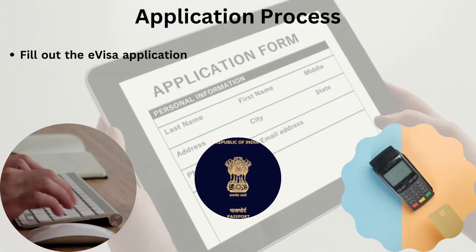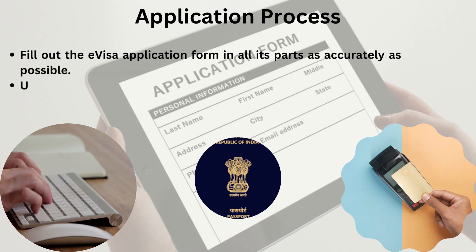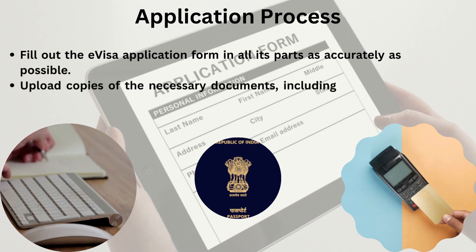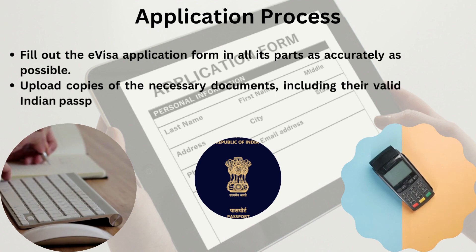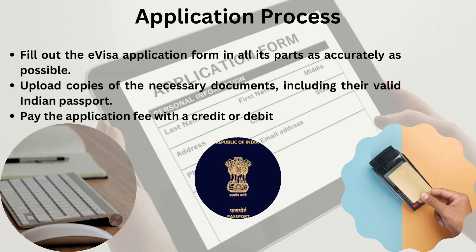How to apply: fill out the e-visa application form in all its parts as accurately as possible, upload copies of the necessary documents including your valid Indian passport, and pay the application fee with a credit or debit card.